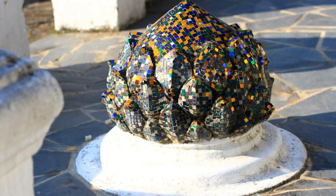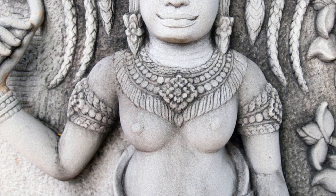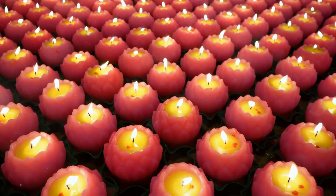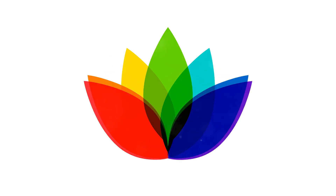In ancient Egypt, the lotus was a symbol of rebirth and the sun, often found in hieroglyphs and temple carvings. The lotus's ability to bloom in muddy waters without losing its beauty makes it a powerful symbol of resilience and transcendence.